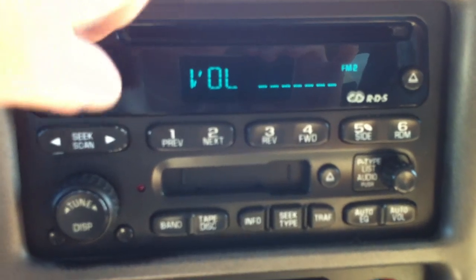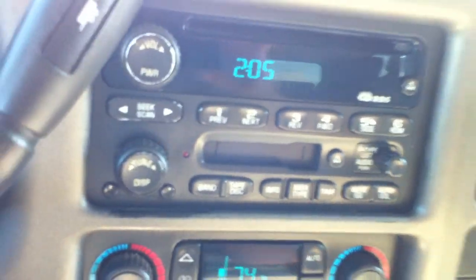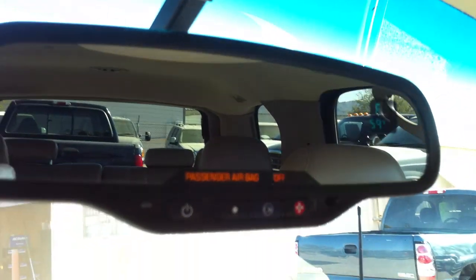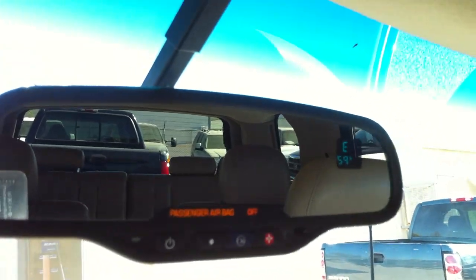Now we know who stole it. We now know who stole it. Our brothers to the south. We've got OnStar — I don't want to push that and have them calling me during this video.